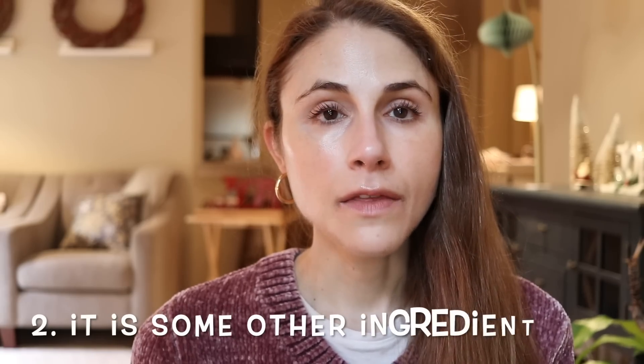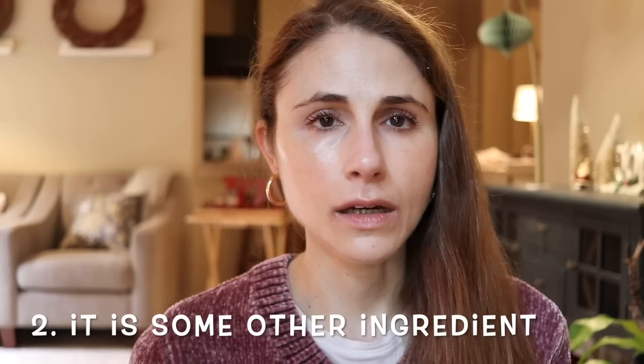The second possibility, which I think is far more common, is that you are actually sensitive to something else in the product — whether it be a preservative or an inactive ingredient. In my experience as a dermatologist, many people report that certain preservatives are irritating to their skin. For example, the preservative phenoxyethanol is totally a fine ingredient, but for some people it causes redness and irritation. So it might actually be something else, and niacinamide is just guilty by association.